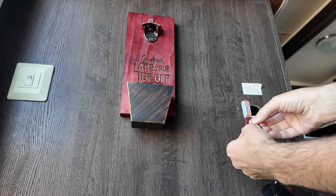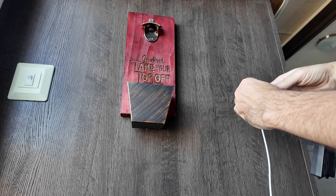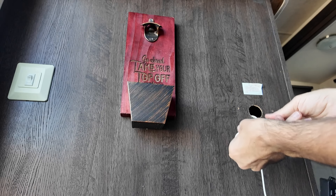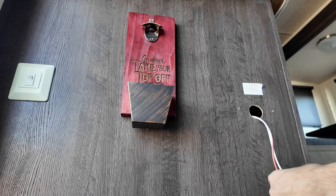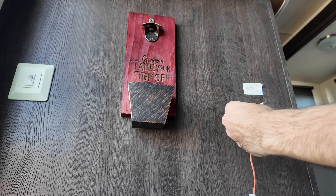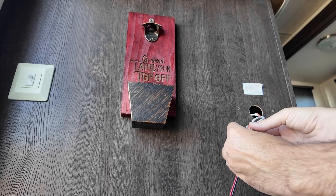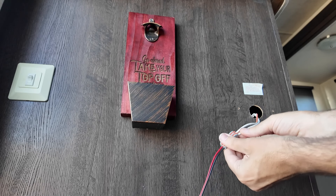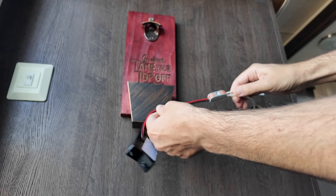Give that a little twist, and we'll verify red to red. She's in there nice and snug. Then we'll cut off the black side. That one's in there nice and snug, and that one's in there nice and snug.